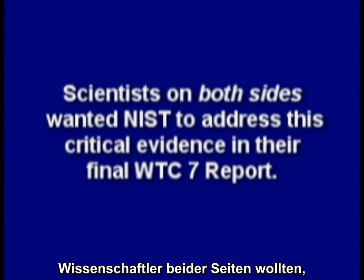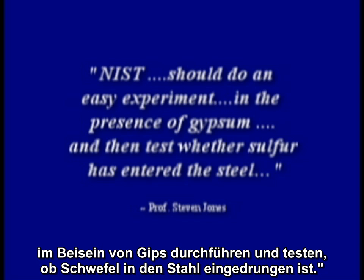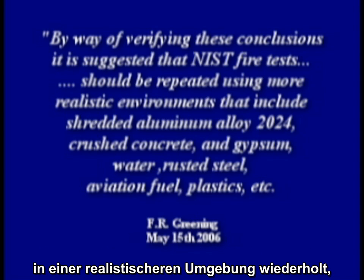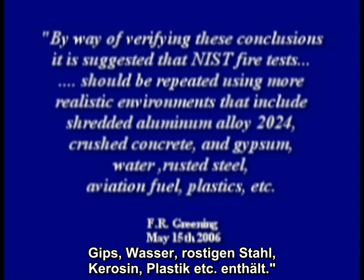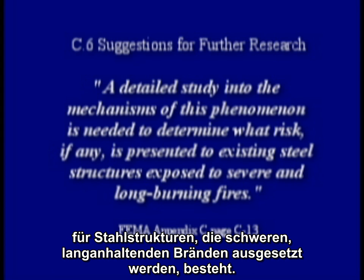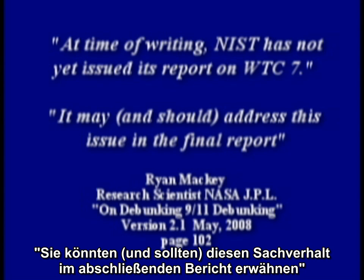Scientists on both sides wanted NIST to address this critical evidence in their final World Trade Center 7 report. Dr. Greening wisely wrote at the end of his report: by way of verifying these conclusions, it is suggested that NIST fire tests should be repeated using more realistic environments that include shredded aluminum alloy 2024, crushed concrete and gypsum, water, rusted steel, aviation fuel, plastics, etc. And FEMA said a detailed study into the mechanism of this phenomenon is needed to determine what risk, if any, is presented to existing steel structures exposed to severe and long burning fires. And Ryan Mackey wrote that NIST has not yet issued its report on WTC 7, and it may and should address this issue in the final report.